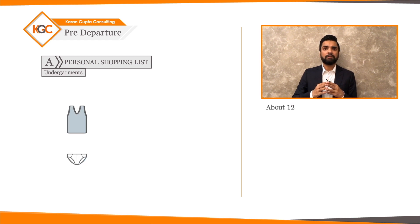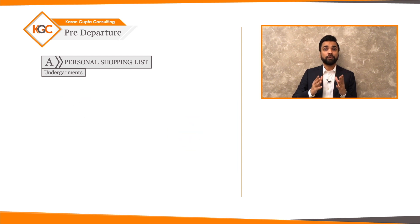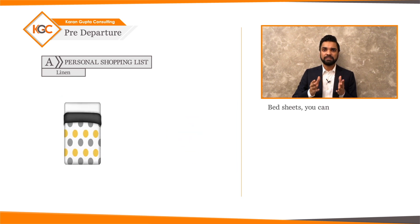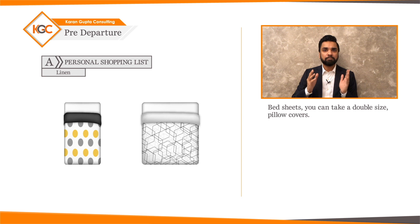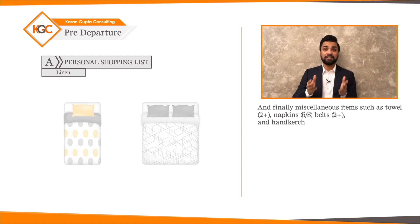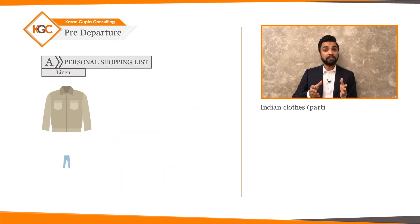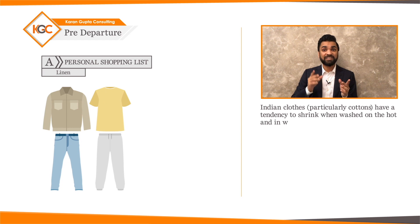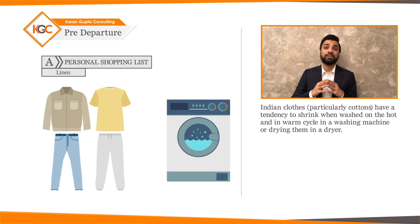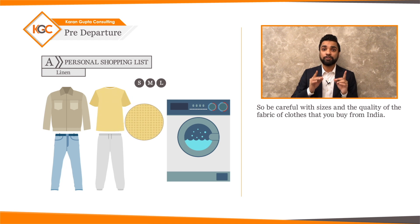Third, undergarments: about 12 to 14 sets, preferably cotton socks. Fourth, linen: bed sheets — you can take a double size — pillow covers, and miscellaneous items such as towels, napkins, belt, and handkerchiefs. Note that Indian clothes, particularly cottons, have a tendency to shrink when washed in the hot or warm cycle in a washing machine or dried in a dryer, so be careful with sizes and fabric quality.